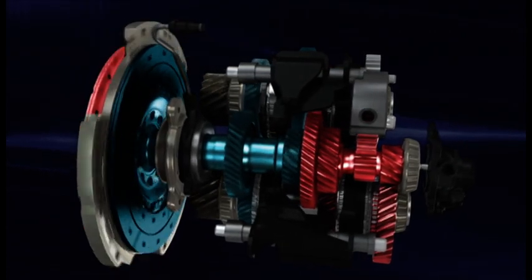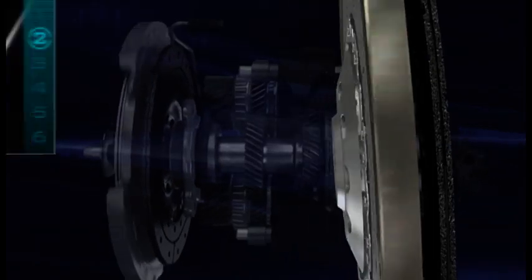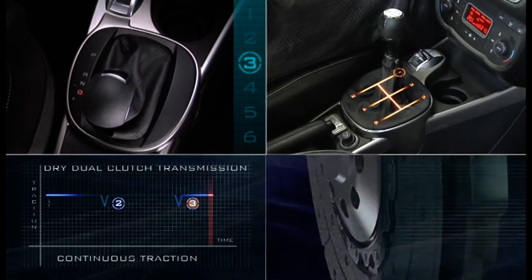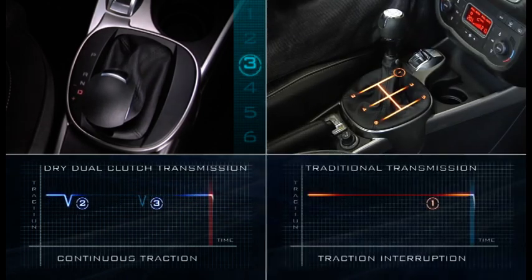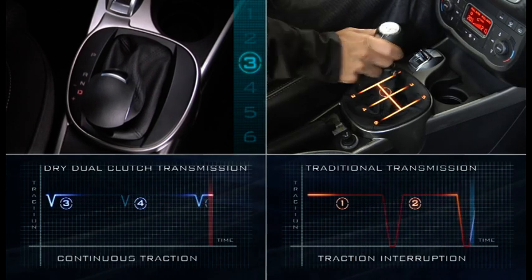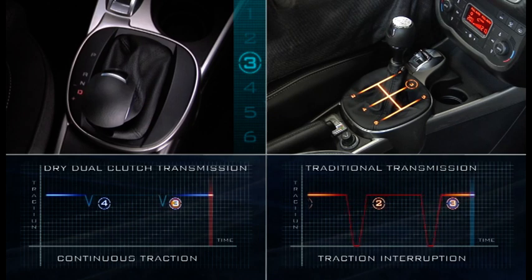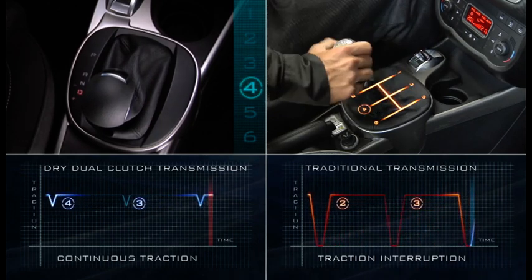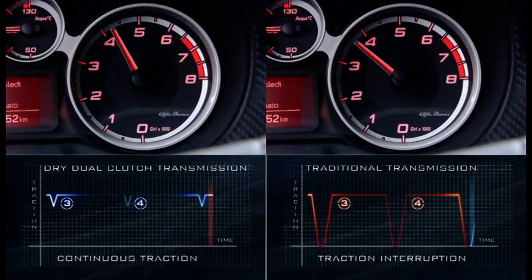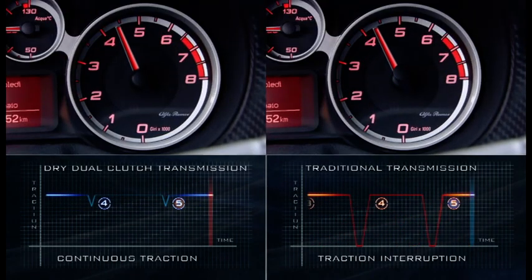Gear shifting is performed automatically by gradual but very rapid switching between the two clutches. Unlike traditional manual or automated transmissions, which momentarily disconnect the engine from the wheels while changing gear with consequent traction interruption, the DDCT keeps traction constant during gear shifting and guarantees excellent power transmission smoothness and efficiency.